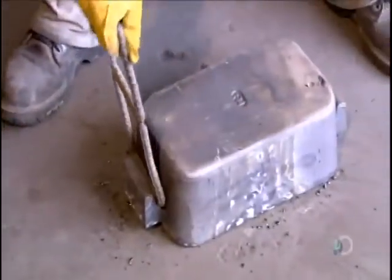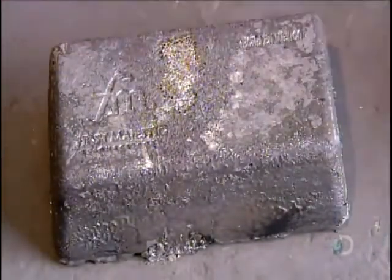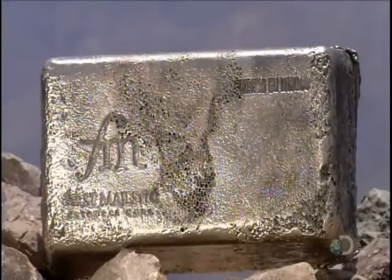In less than five minutes, the molten silver cools and hardens, enabling workers to extract what is now a silver bar. The mining company sells the bars to a refinery for processing into industrial-grade silver.